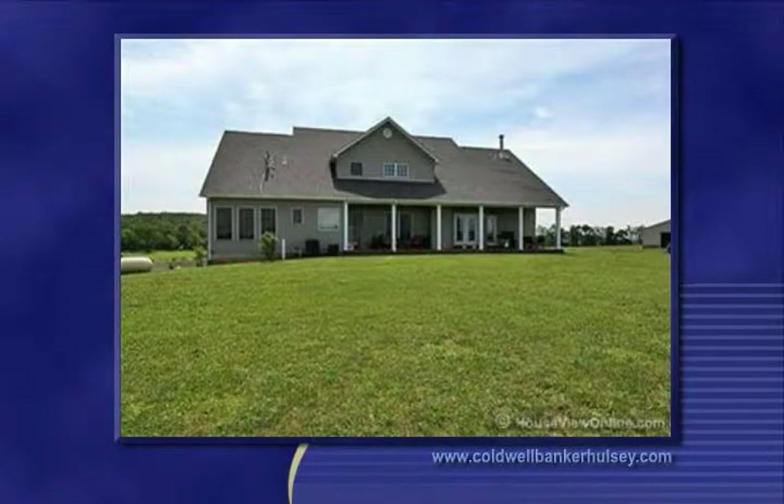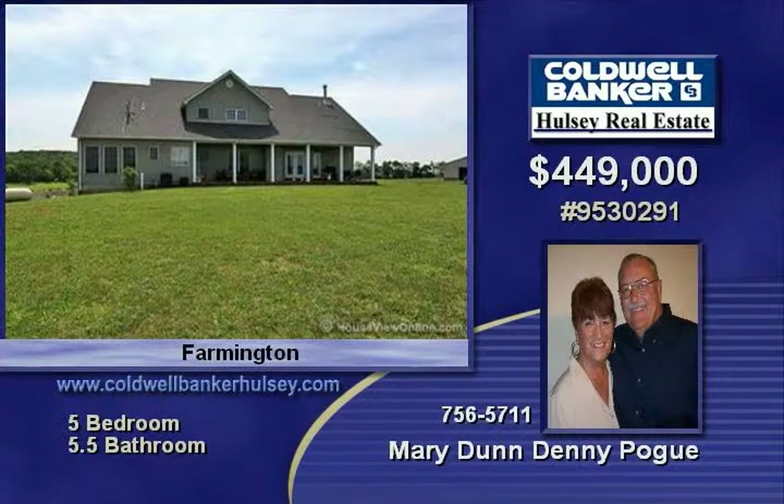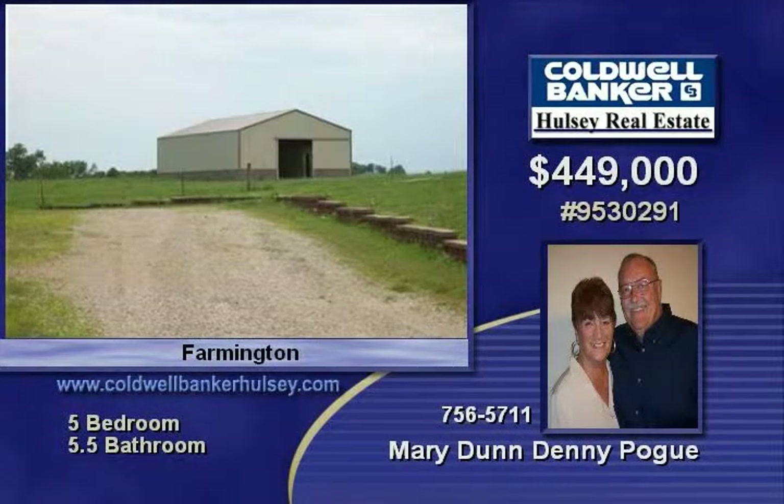Spectacular! 7,350 square foot home on 36 acres, just 6 miles from Farmington. Main floor includes 3,156 square feet.